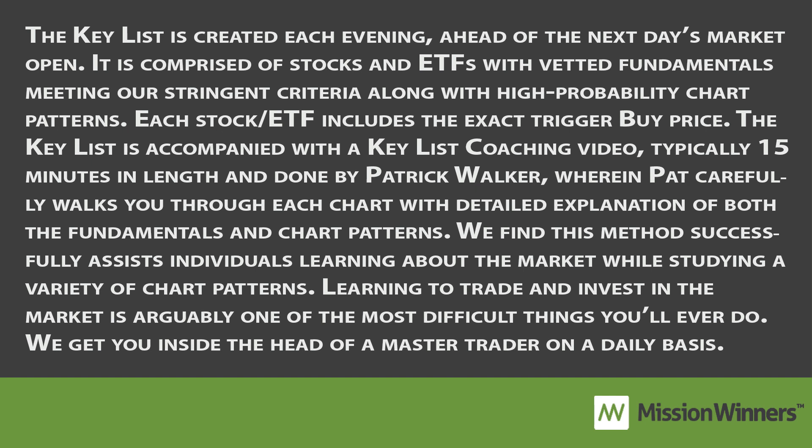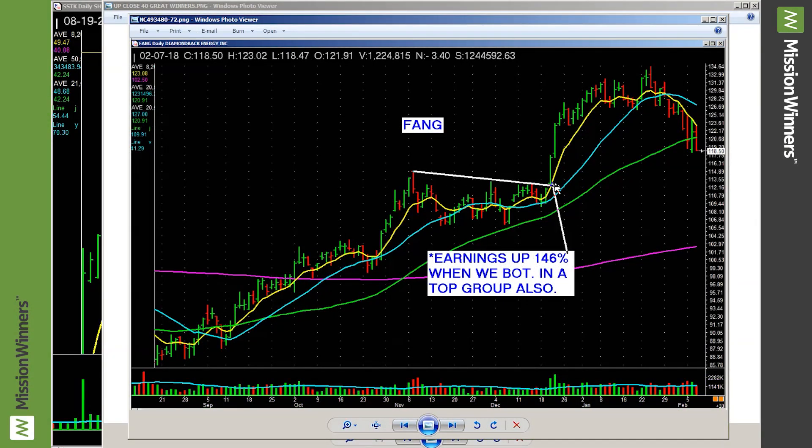All these were past keylist stocks. Here's FANG. Look at that clean entry right there, look at the volume surge. It was in a leading group. Earnings were up 146% when it was bought — that's good money, folks. Sell some in the strength, sell more losing the 8 EMA, sell the rest losing the 21. Done.